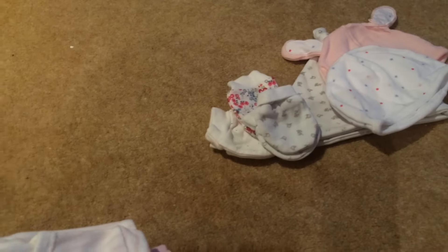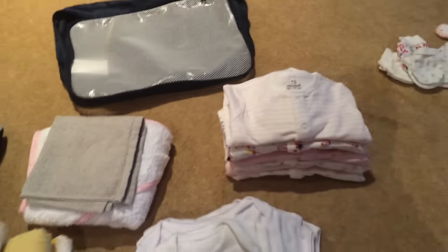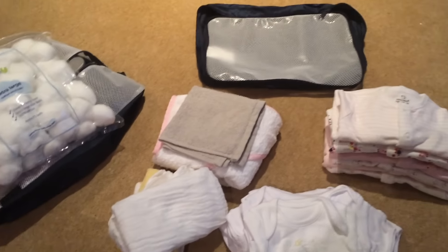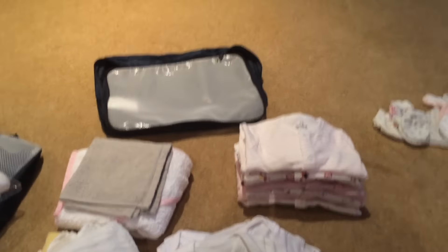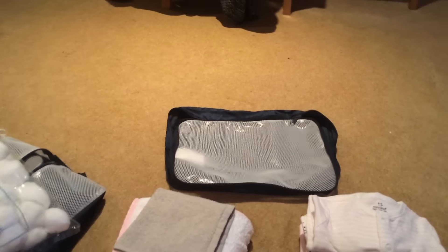All of these clothing items fit into this double-sided bag I got from IKEA. That is everything we are bringing for baby in the main bag, and then finally when we get to go home there will also be a going-home outfit.